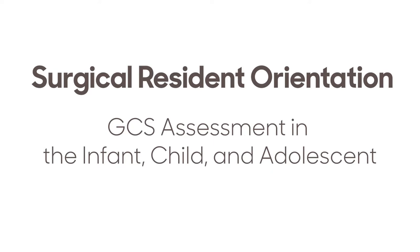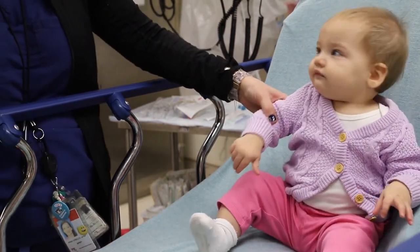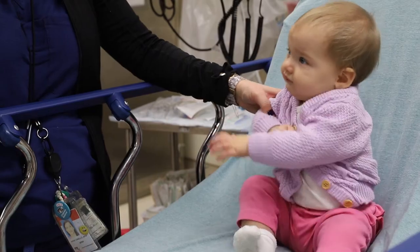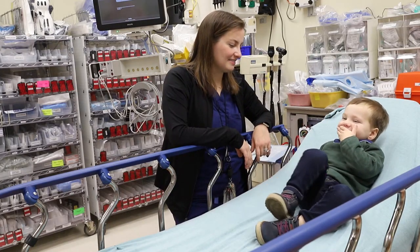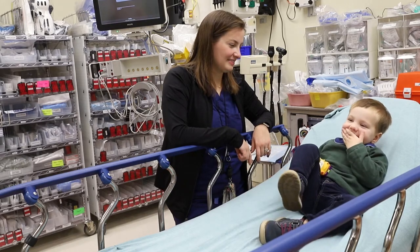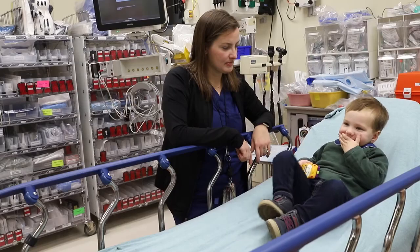Conducting a Glasgow Coma Scale assessment on an infant and child can be challenging. Infants and young toddlers are pre-verbal, affecting your ability to assess the verbal portion. They are not able to follow commands to open eyes, squeeze your fingers, or wiggle their toes, affecting the eye and motor portion of the assessment.